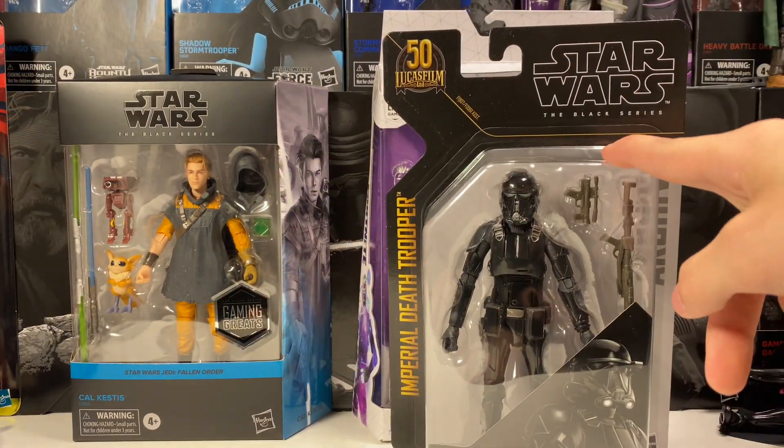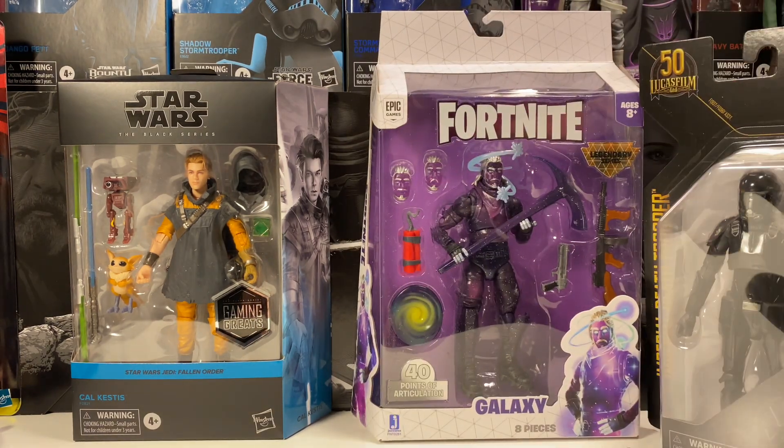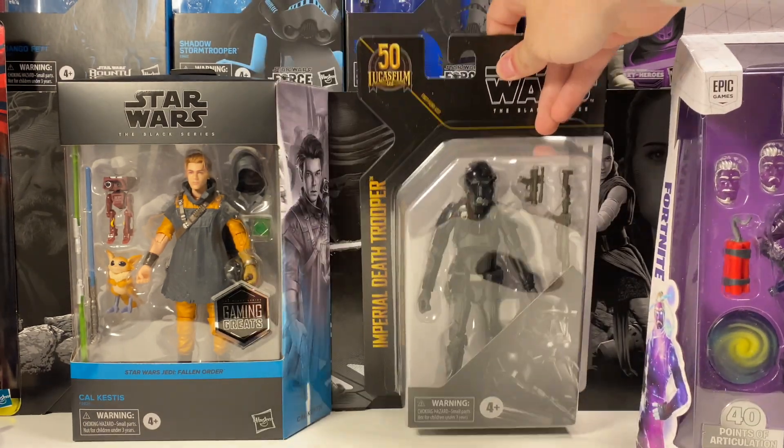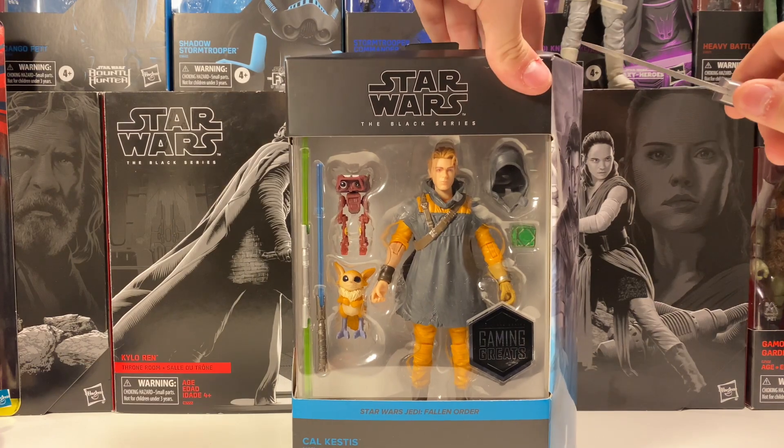We also got the Archive Trooper from last week's vlog — we actually got to Target yesterday. I'll open this on camera right now. We're going to open all three of these guys on camera. I'll do Fortnite last because you guys probably care the least about him. Let's get Cal right out of the box right now.